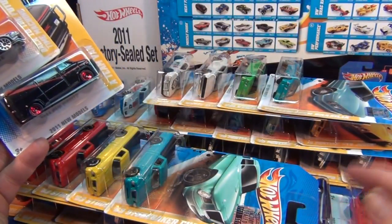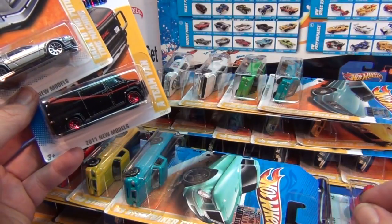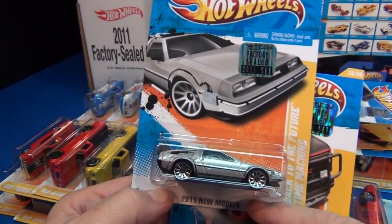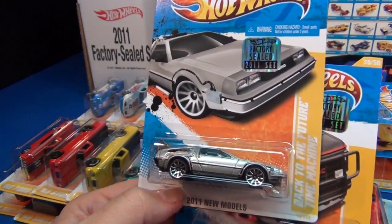This video is going to cover the new models that are based on cars and trucks from before 1990. If you want to see the new models based on real cars from 1990 and on, check my other videos.